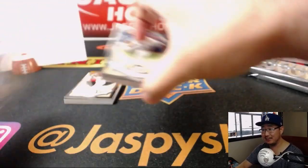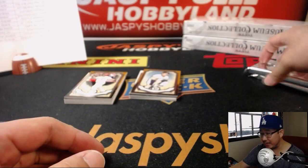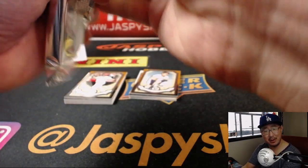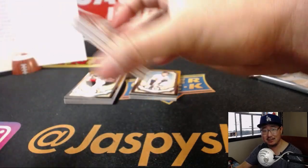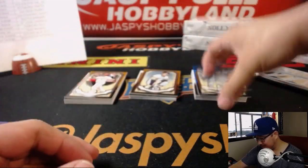Bobby Bonilla got his annual payday from the Mets — there you go, Eric Jennings, a million bucks in the bank. Just like a million bucks, right? Maybe a little bit after payroll taxes, maybe a little bit less.